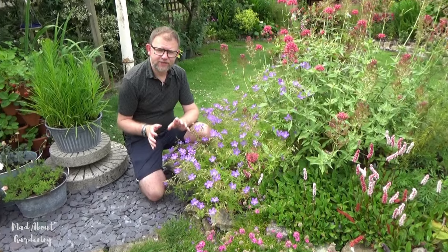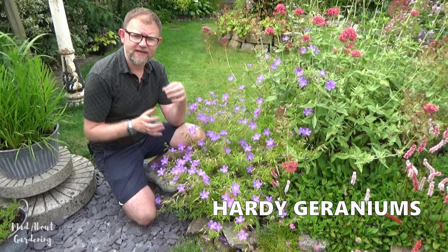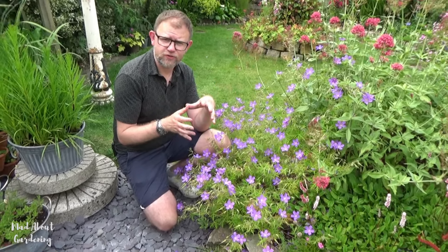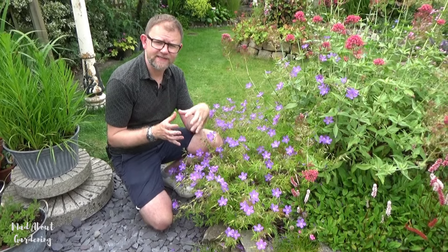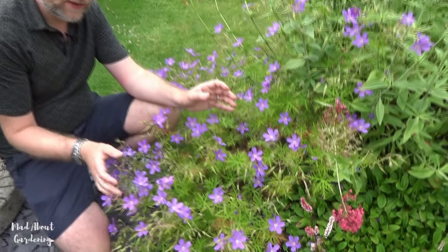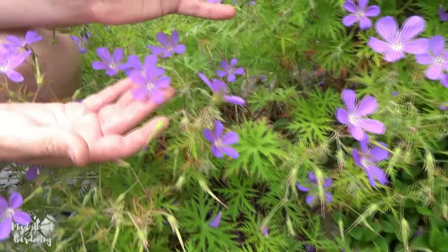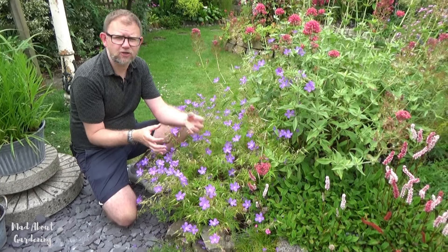My second plant is hardy geraniums, which come in a multitude of colours. Some flower in spring, some throughout summer and into autumn, and some flower just once, but a lot of them repeat if you give them a chop back when they're looking tired. This beautiful one looking fantastic at the moment is called Nimbus — it has beautiful pale purple flowers adored by the bees. When it's looking tired, we'll give it a proper chop all the way back to the base and get new foliage and a fresh flush of flowers.